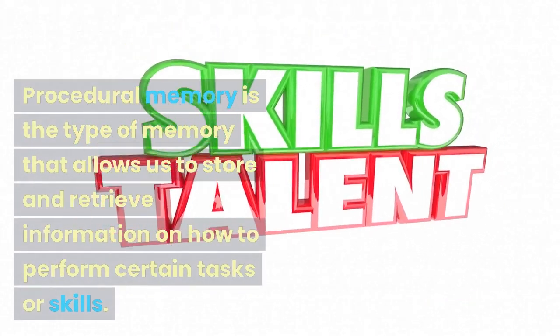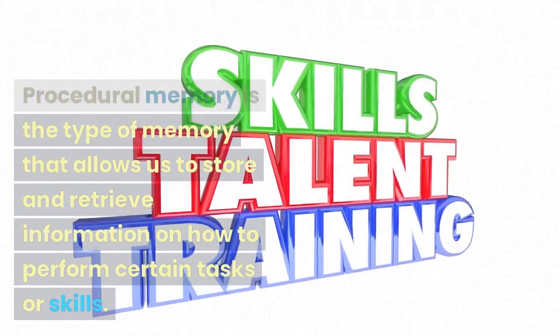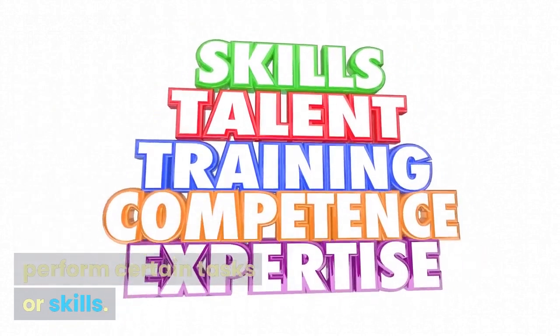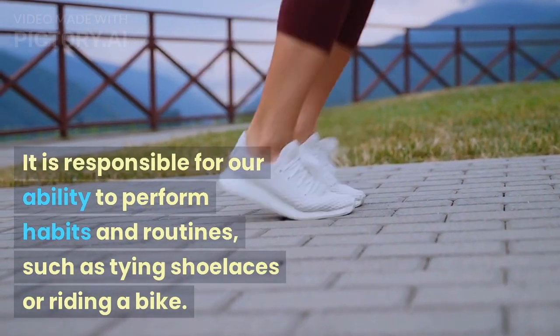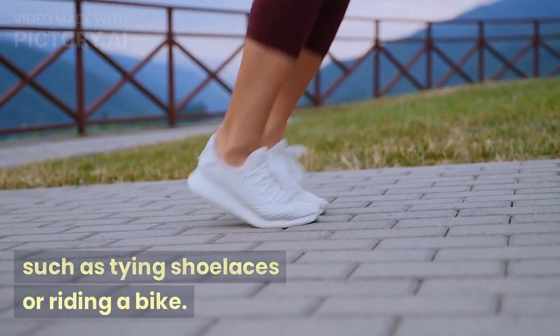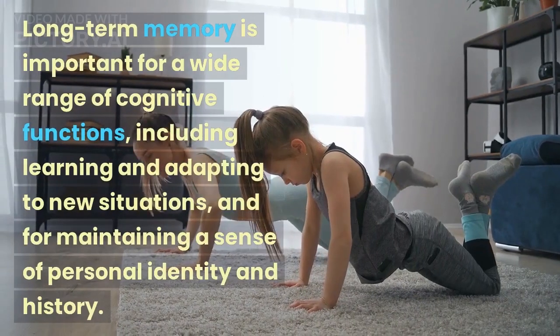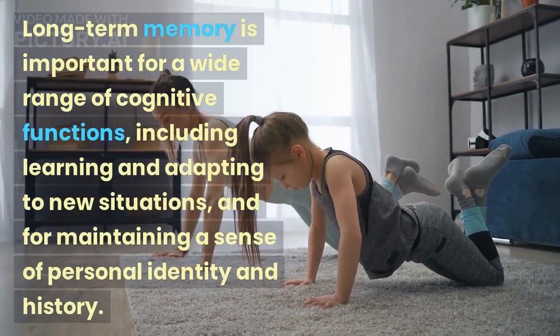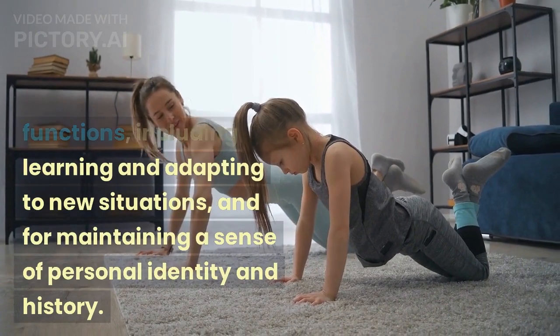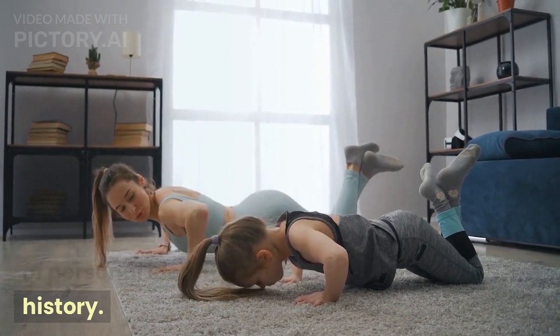Procedural memory is the type of memory that allows us to store and retrieve information on how to perform certain tasks or skills. It is responsible for our ability to perform habits and routines, such as tying shoelaces or riding a bike. Long-term memory is important for a wide range of cognitive functions, including learning and adapting to new situations, and for maintaining a sense of personal identity and history.